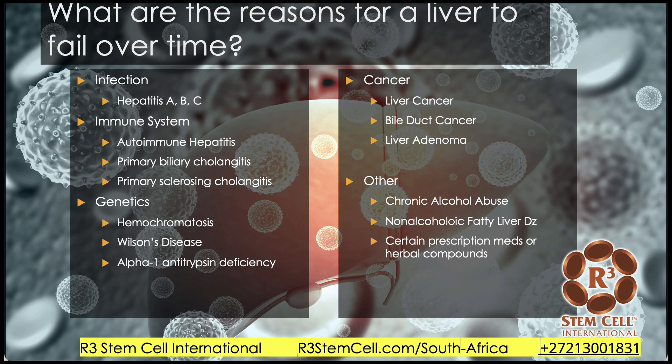There are several different types of cancer which can produce liver failure. And then there's chronic alcohol abuse, non-alcoholic fatty liver disease, and overuse of certain medications.